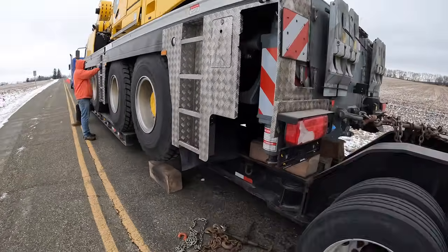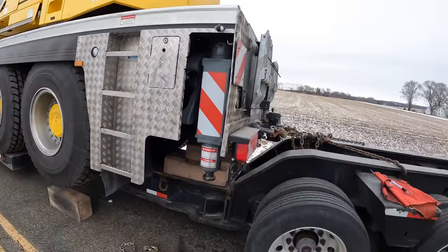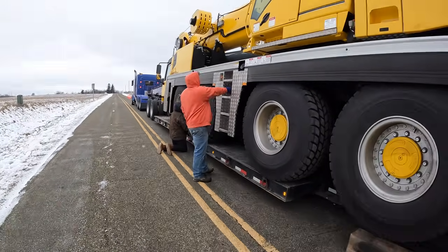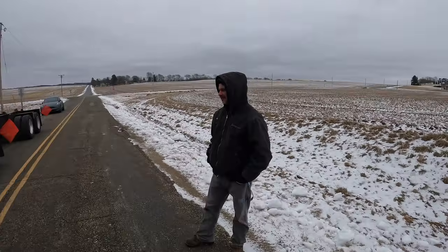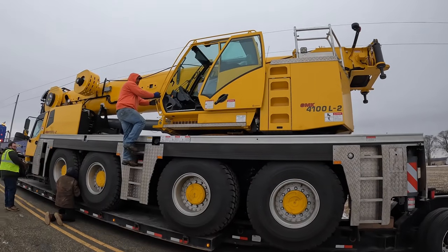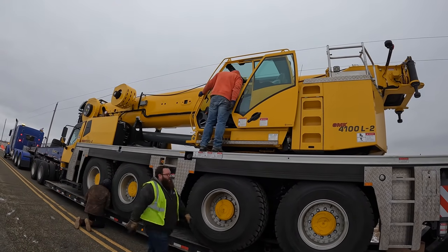The outrigger pads are in one of the chain pockets. First impressions from Aaron: unreal, it's going to be a game changer — what a piece. Don't scratch it, Jamie.